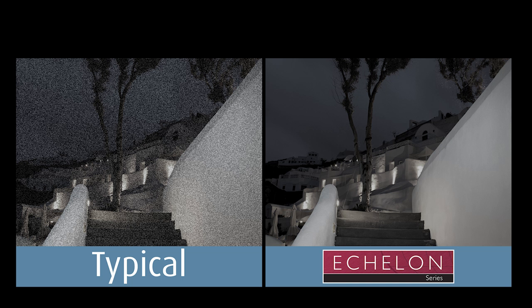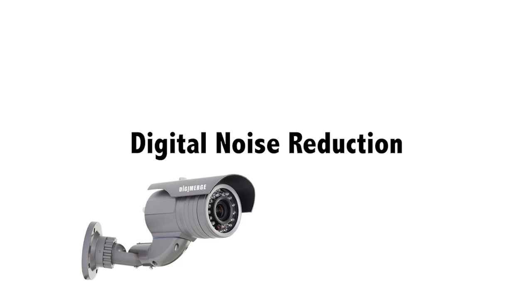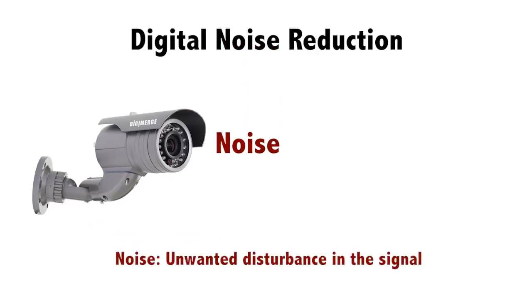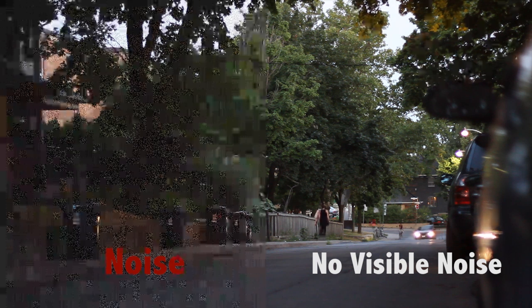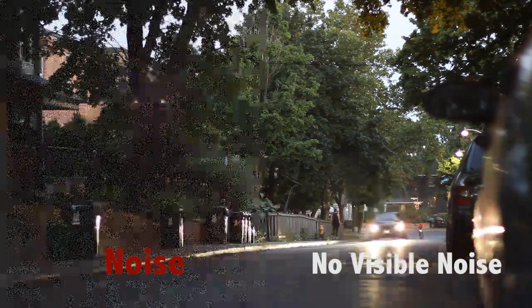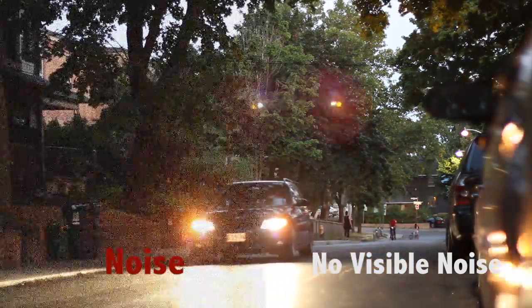Echelon cameras are feature-packed. One of the unique technologies utilized by Echelon cameras is advanced digital noise reduction. In order to understand the benefits of digital noise reduction technology, you first have to understand the term noise. Noise is any unwanted interference in the signal. It is a result of there not being enough lighting in the environment to properly illuminate the entire camera view. It shows up as dark and light spots on the video, so not enough information is coming back to the camera sensor to render a clean image.